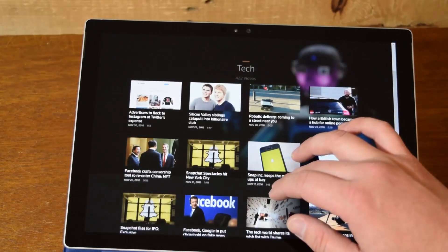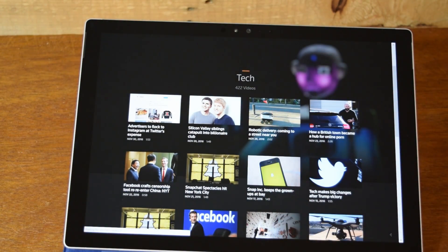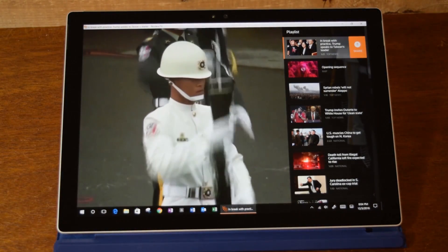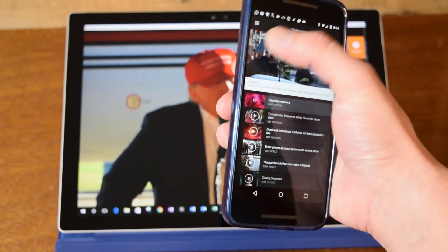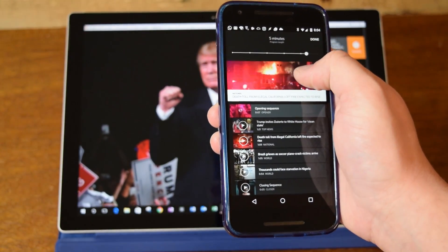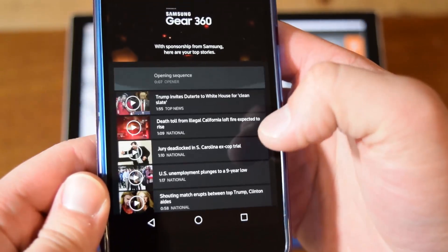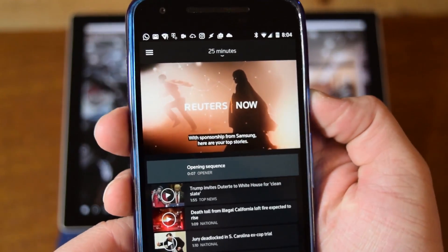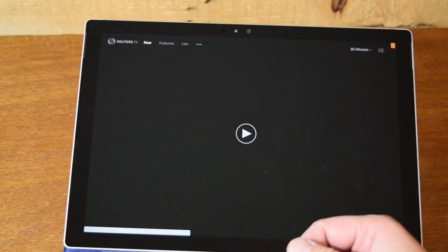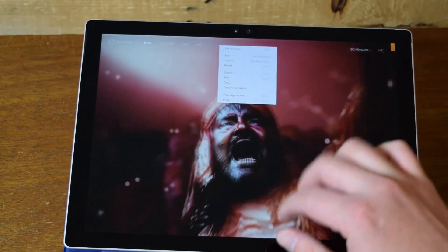I would definitely check it out if you're a news junkie like me. I've got a link in my description where you can click it. If you do have an iOS or Android device, you can go ahead and download the app. Otherwise, you can just go straight to the Reuters TV web page, start watching it, go full screen — that's what I would do. By the way, if you want to get out of full screen, you just double tap and then do exit full screen.